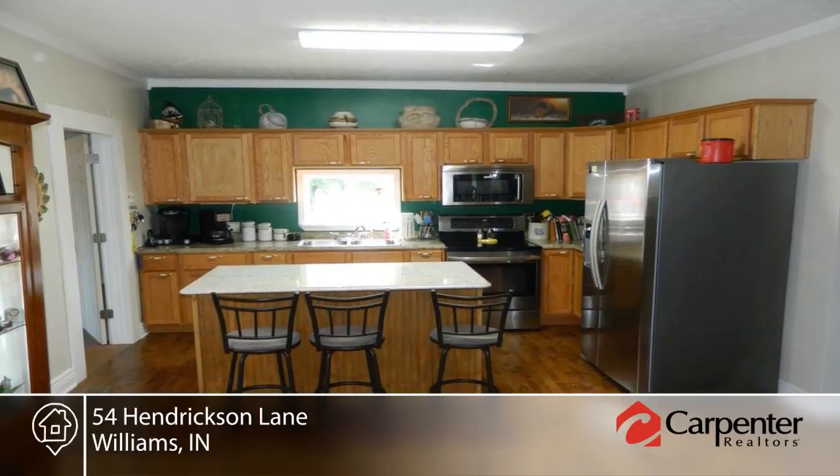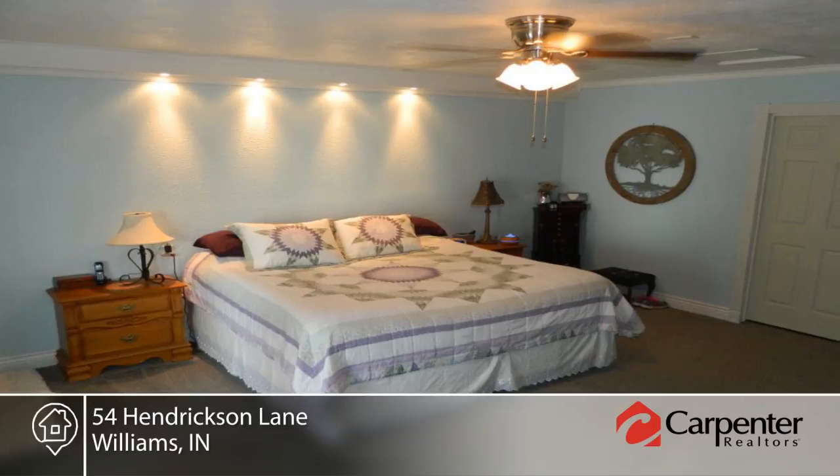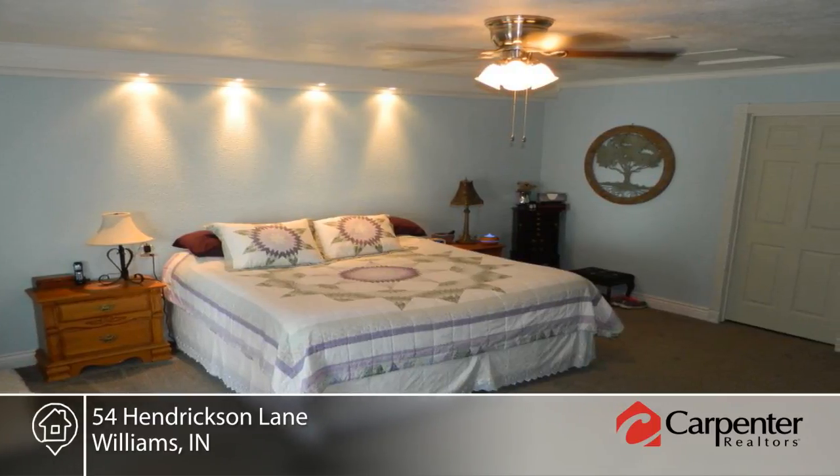The kitchen features stainless steel appliances, a beautiful quartz countertop on the island, and opens up to the living room, making it perfect for entertaining family and friends.